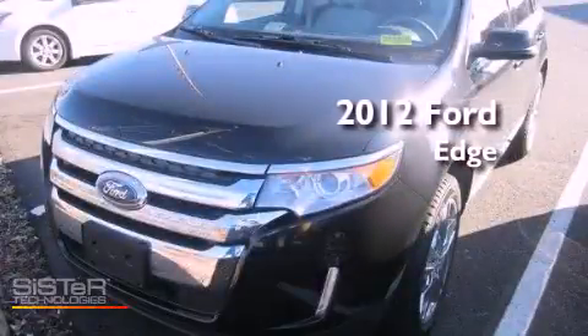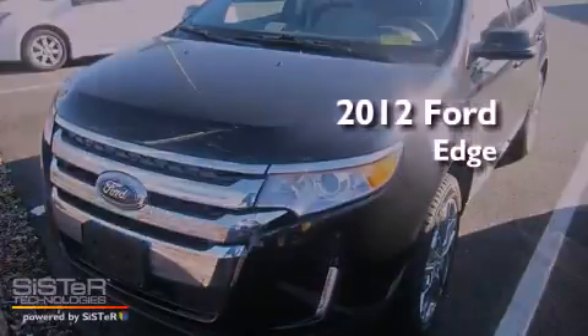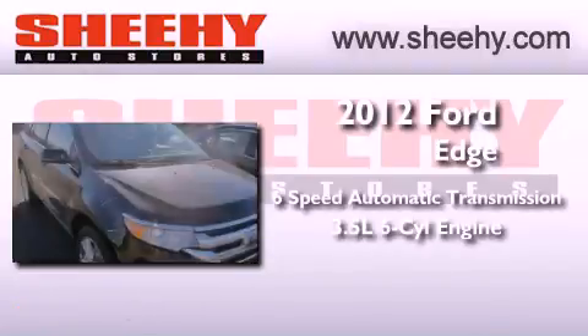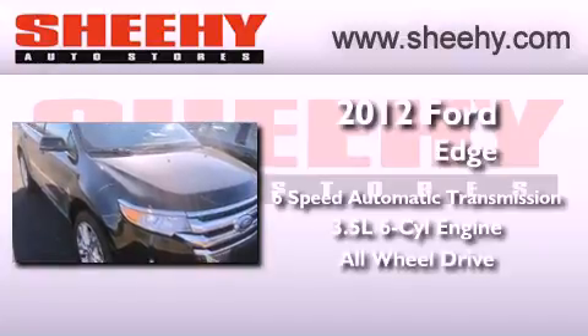This is a 2012 Ford Edge. This crossover has a 6-speed automatic transmission, a 3.5-liter V6, and the added safety and control of all-wheel drive.